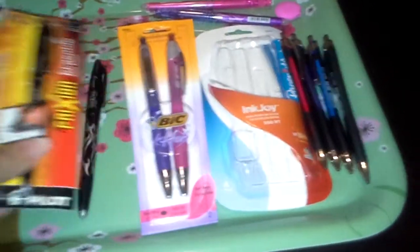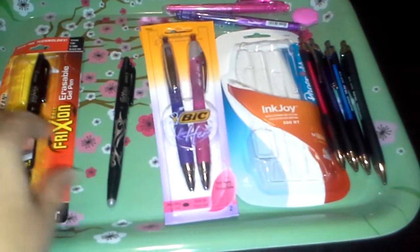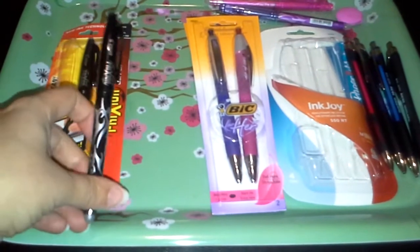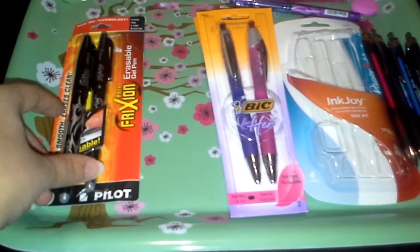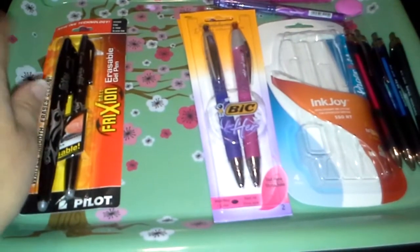I couponed all these pens, so they're nothing super special. I had a $5 off at CVS, so these two friction pens were $4.50, so I got them for free. I'm trying to love friction — everybody loves friction.